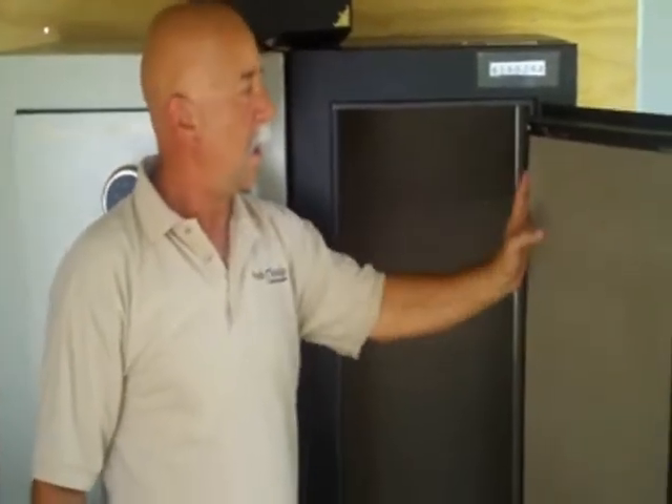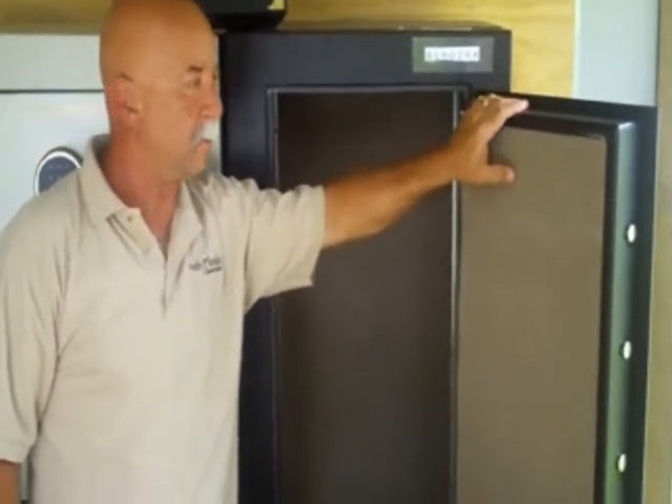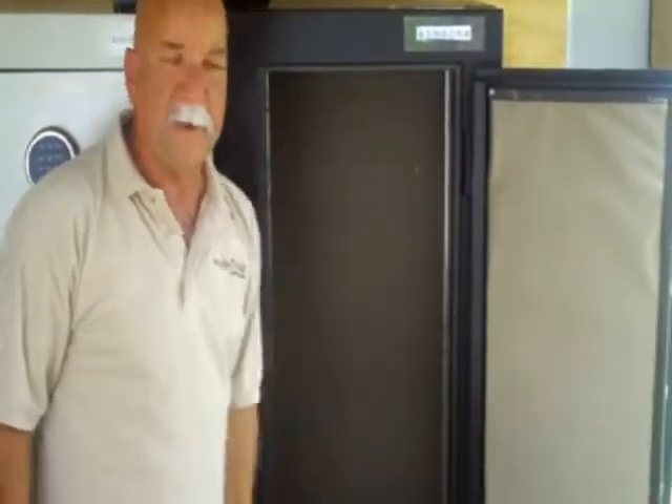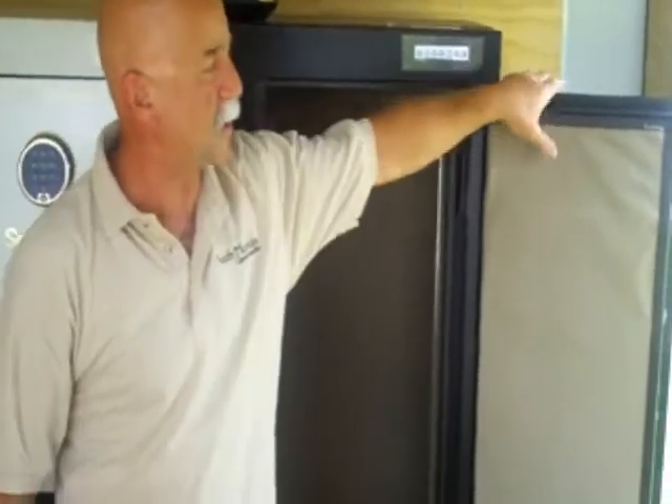This safe gives you one-hour protection up to 2300 degrees against fire. We use a fire-resistant blanket behind the velvet on this safe. Our competitors' more expensive safes use drywall — wallboard — and a lot of safes only give you half-hour protection at 1200 degrees. We give you one-hour protection up to 2300 degrees.